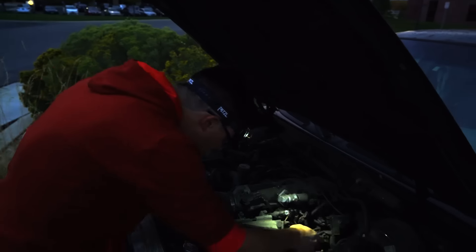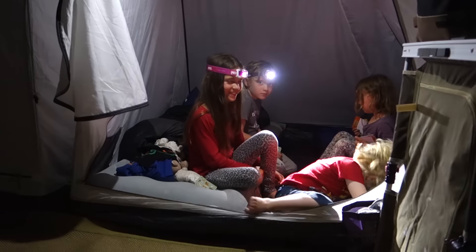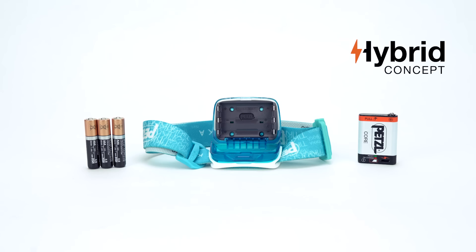Lightweight, compact, and easy to use, the Petzl Tica headlamp provides reliable lighting for camping, hiking, traveling, and home use for the entire family.